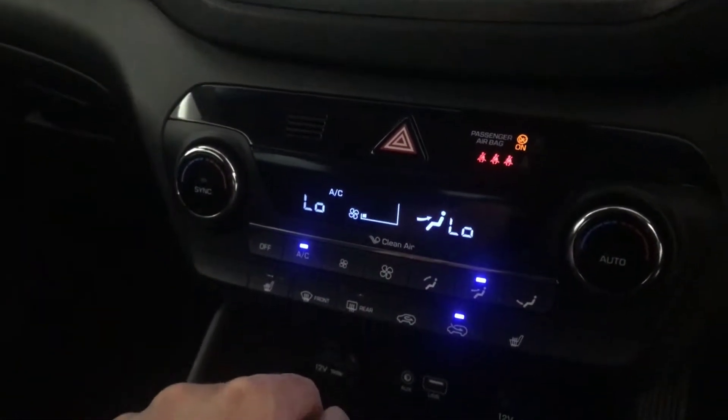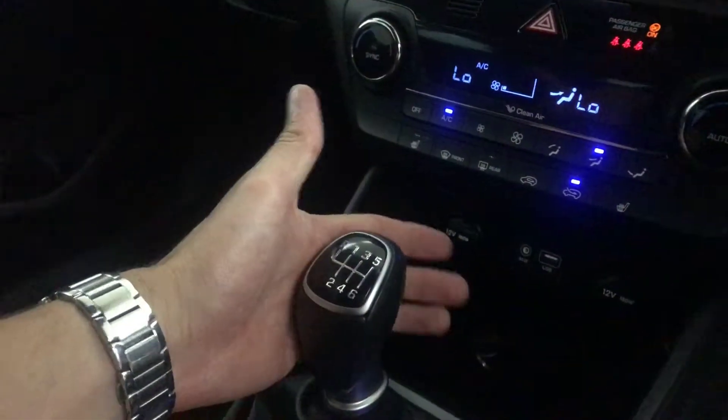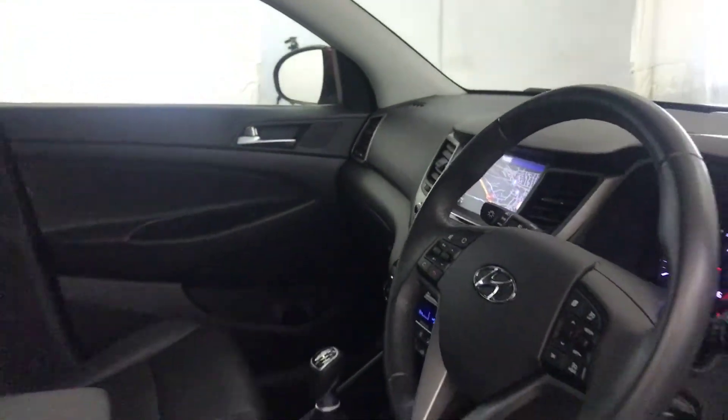Dual climate control with air conditioning, heated front seats. You've got USB input down there. And you've got a six-speed manual gearbox, auto dimming rearview mirror. And there we have it — 2017 Hyundai Tucson.